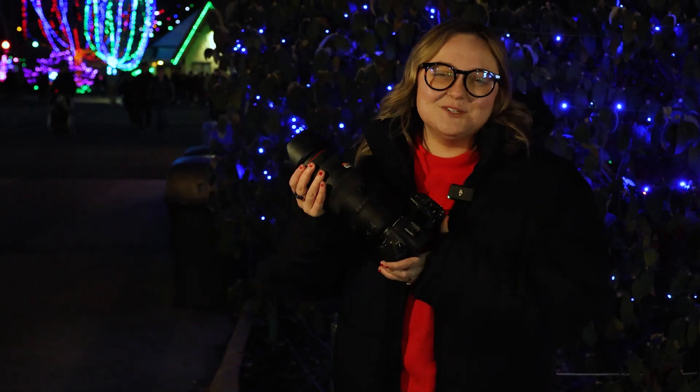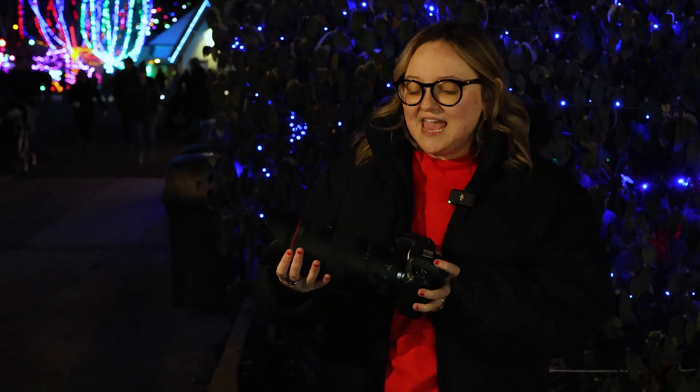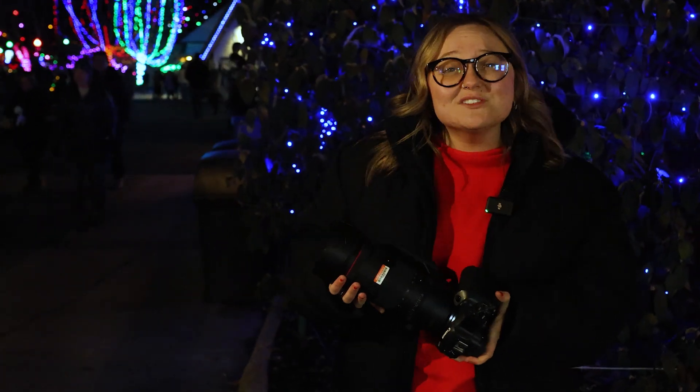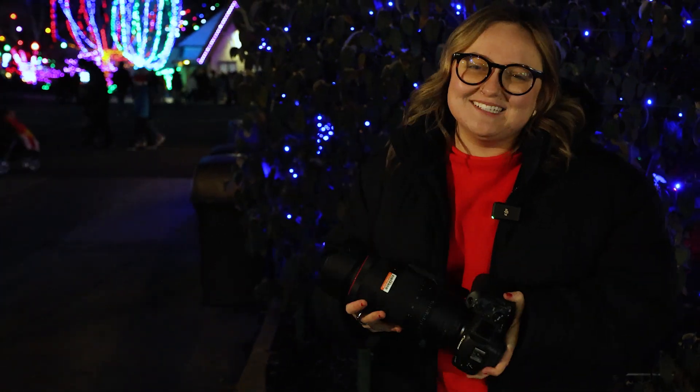Guys, I really hope that you enjoyed this video of me with the Canon RF 24-105 f2.8 lens. That's brand new from Canon and now at Midwest Photo you can actually rent this if you're local to Columbus. So come in the store, pick it up for your rental, or if you're ready just to purchase it you can get it on mpex.com.